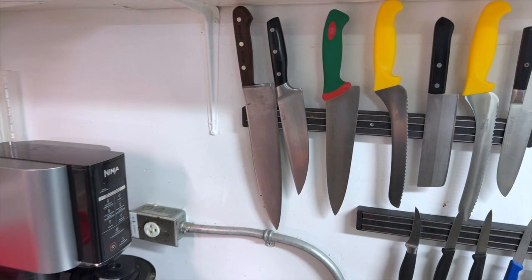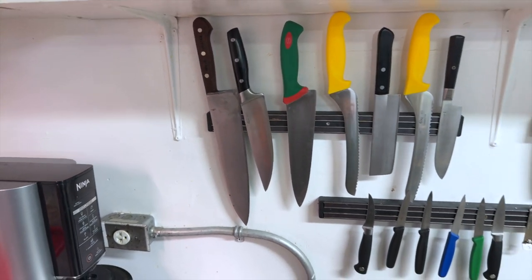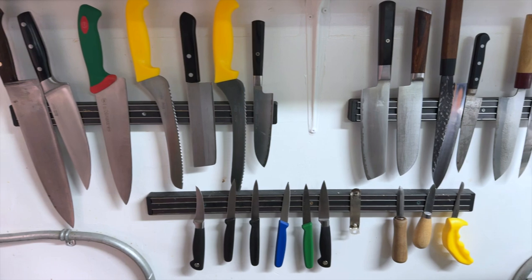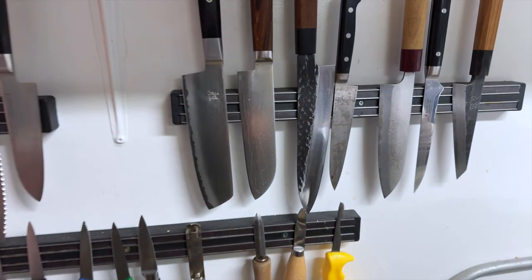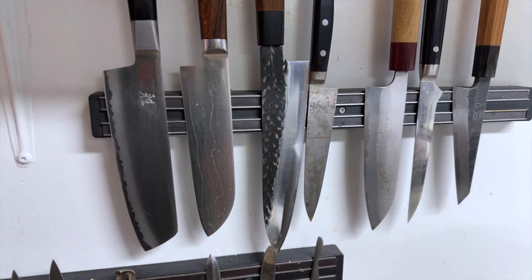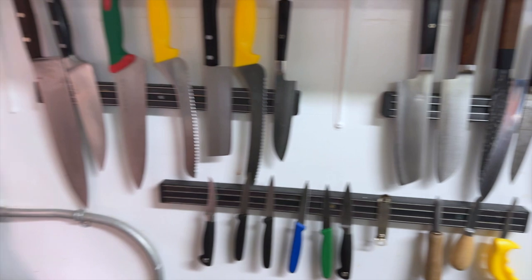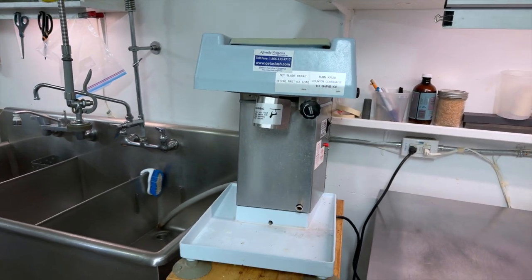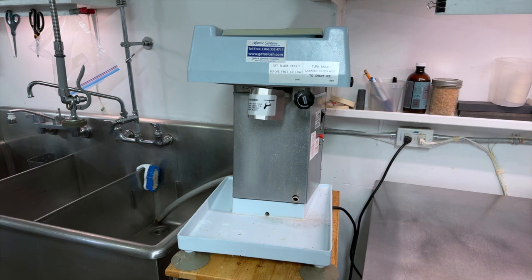This is our lovely knife section. We have a smattering of kind of crappy knives and some nice Japanese steel. We also have an ice shaver here, which we use for ice for oysters — pretty cool.